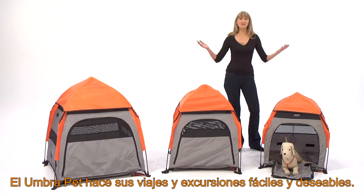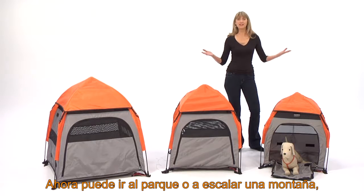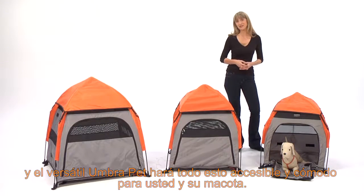The Umbra Pet Tent makes all kinds of excursions straightforward and desirable. From a getaway to the park to a mountain climbing trip, the versatile Umbra Pet Tent makes travels a delight for you and your pet.